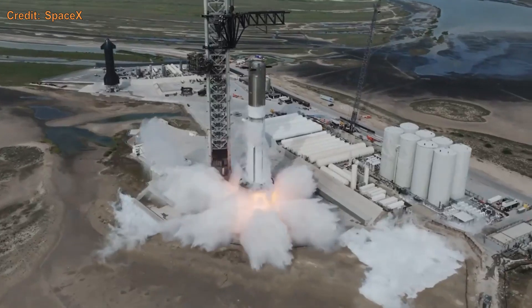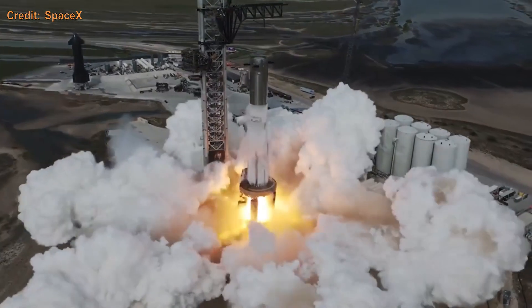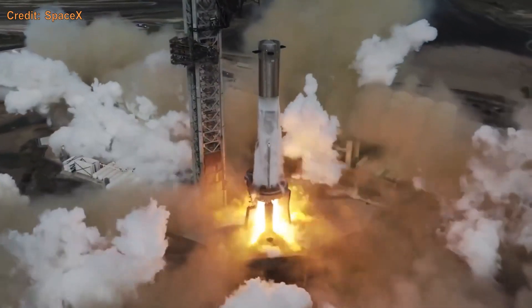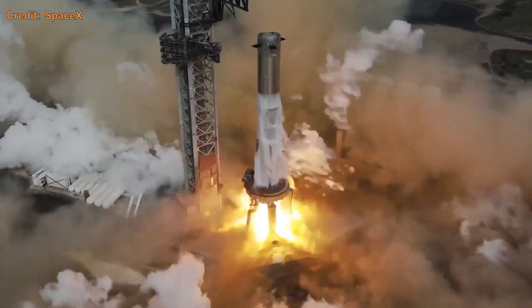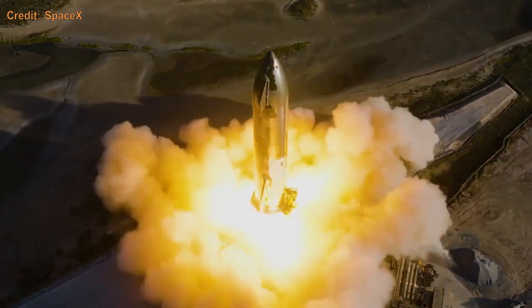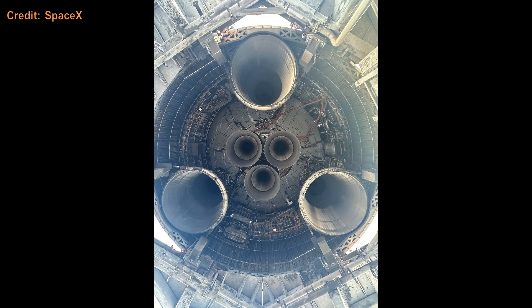The first stage, or bottom portion, called Super Heavy stands 70 meters tall. It offers a whopping thrust of 7,130 tons, generated by its 33 Raptor engines. The upper stage, which sits on top of Super Heavy, known as the Ship, has 6 engines, three of which are fixed and have bigger nozzles that make them more efficient in space.